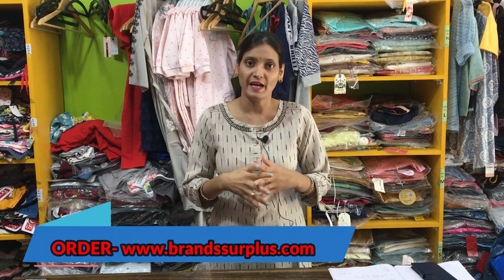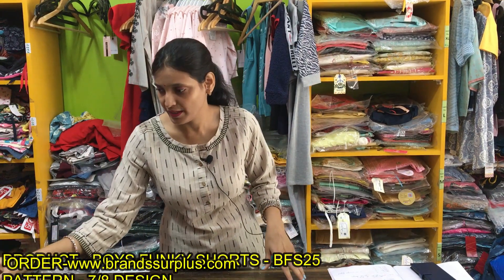The same product you'll find on our website: www.brandsurplus.com — you'll see pictures and prices there. I'll show you what designs you'll get.